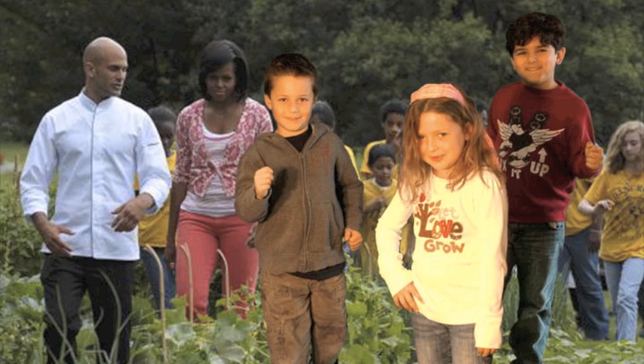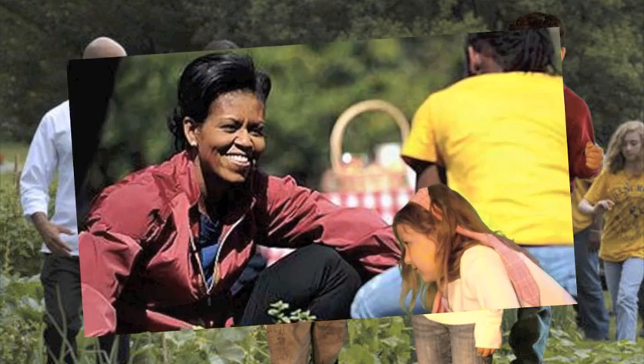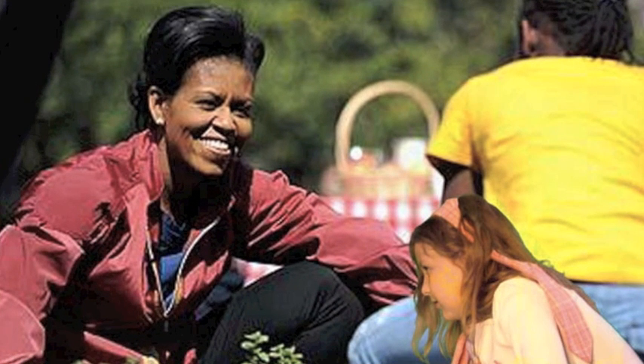Mrs. Obama showed us the garden. We got to plant a few vegetables. Did you know that the chefs actually get to cook with the vegetables from the garden? The best part was that we got to meet President Obama.